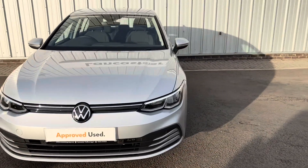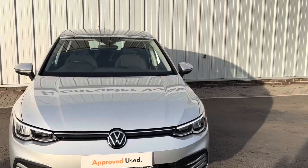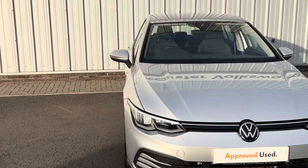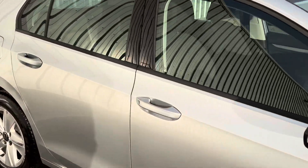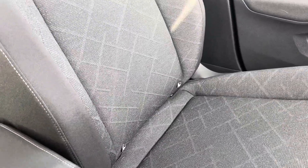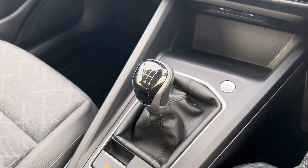This one has got the optional extra of the interior mood lighting. It's the 1.0 litre TSI, turbocharged, so really nippy for a one-litre car, with a six-speed gearbox as well. What's really great about the new Volkswagen models is that they've got IsoFix points in the front, so if you've got a baby it's a lot easier. You've also got your six-speed manual gearbox.